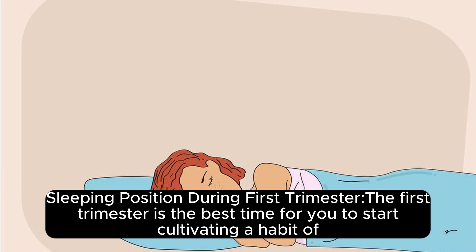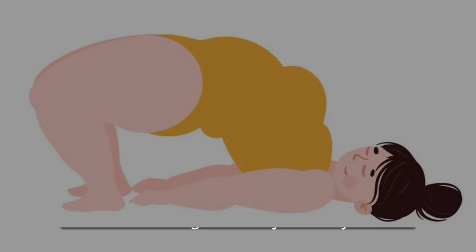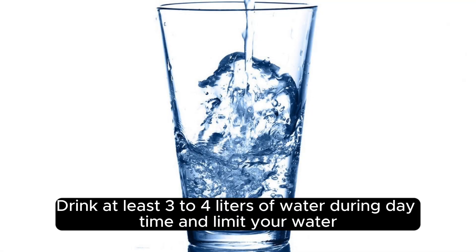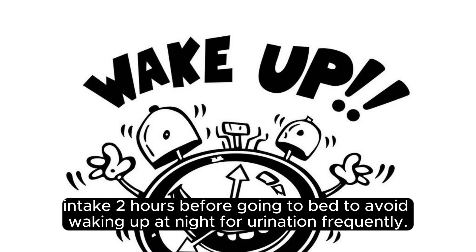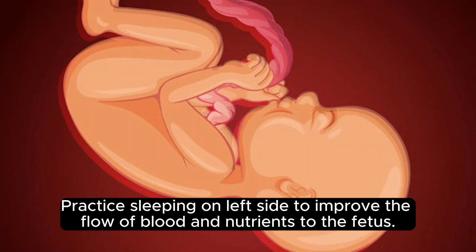Sleeping position during the first trimester: the first trimester is the best time for you to start cultivating a habit of sleeping on the left side, so that it is easier in the later stages when your belly starts bulging. Drink at least 3-4 liters of water during daytime and limit your water intake 2 hours before going to bed to avoid waking up at night for urination frequently. To prevent waking up with morning sickness, try eating bland food throughout the day. Practice sleeping on the left side to improve the flow of blood and nutrients to the fetus.